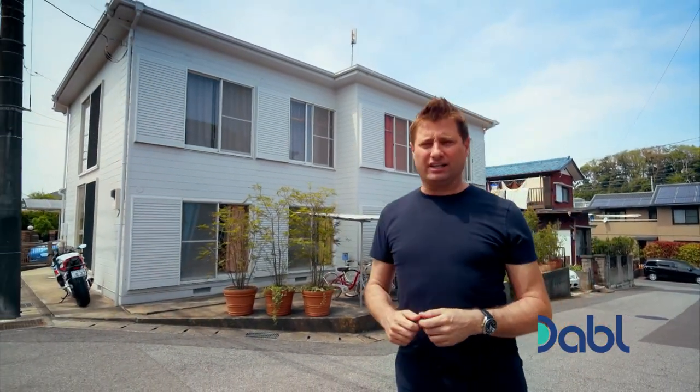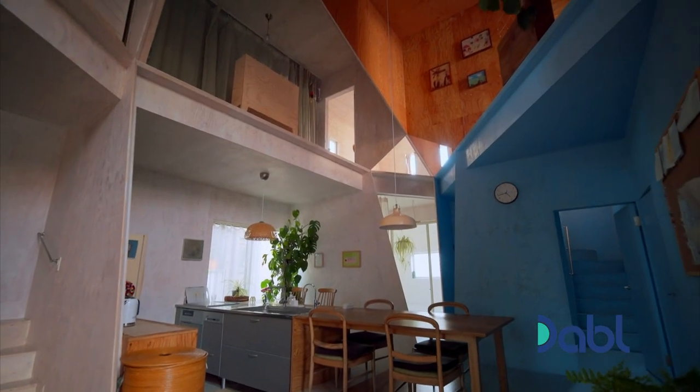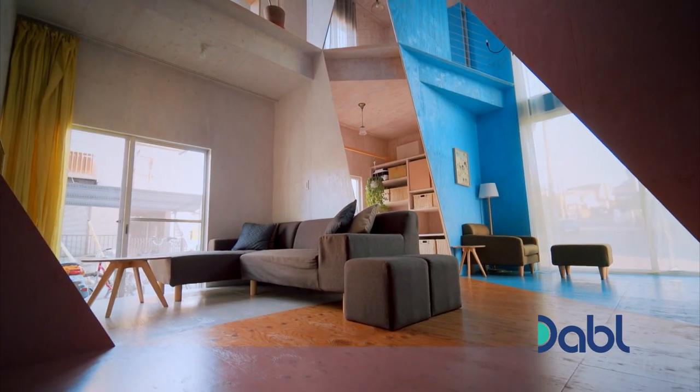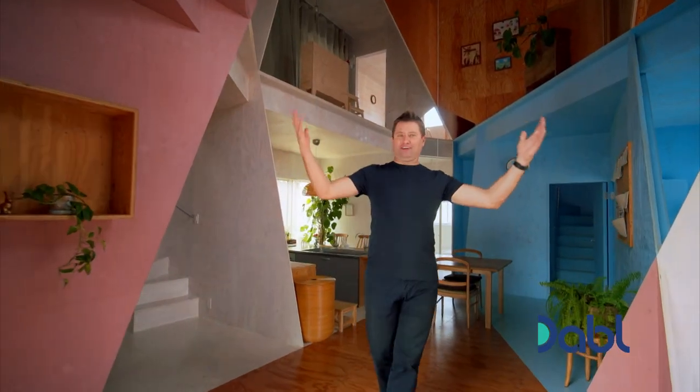With this house, the interior will blow your mind. That is just brilliant. Have you ever seen an interior of a house like this?